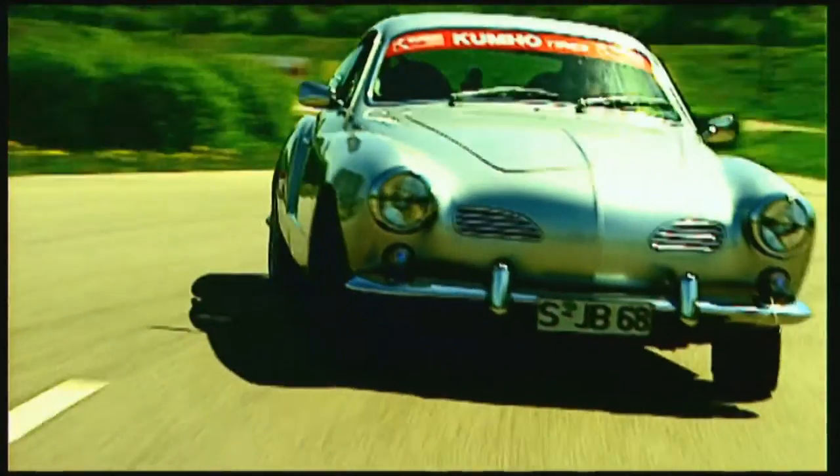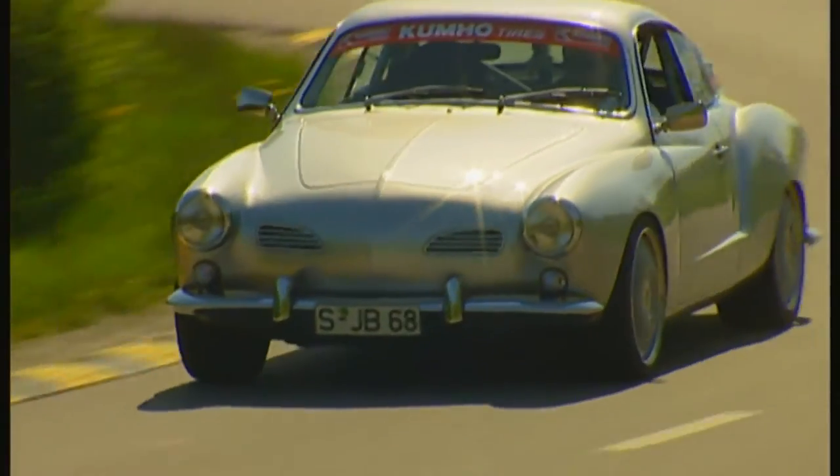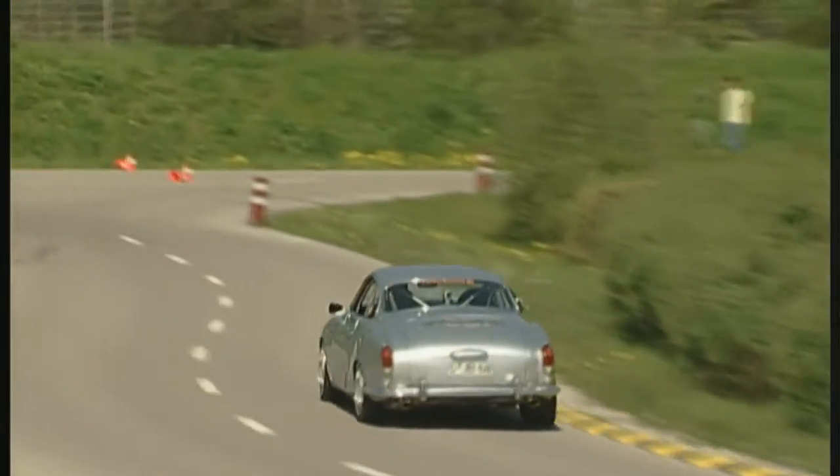On our test track today, a very special oldie. The Karmann body celebrates its 50th birthday this year, and the engineering comes from a 10-year-old Porsche. Karmann Ghia — in its original form the name promised reliable VW series production technology, coupled with elegant Italian lines.